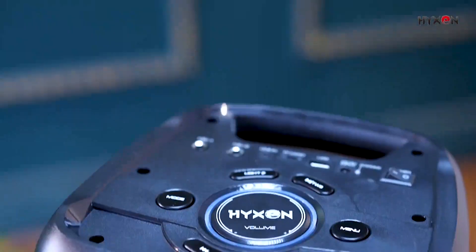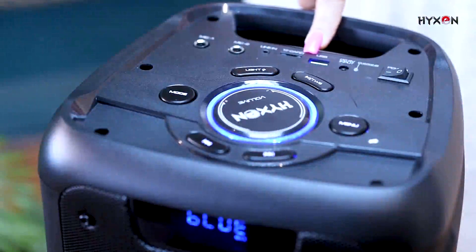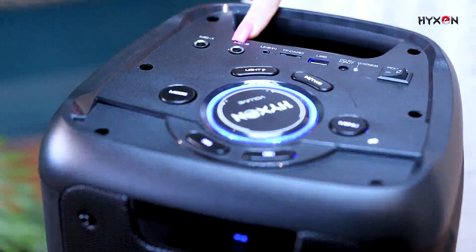Now let's look close at the product. On the top of the speaker, you will get all the specifications with the easy-to-touch and operate buttons.